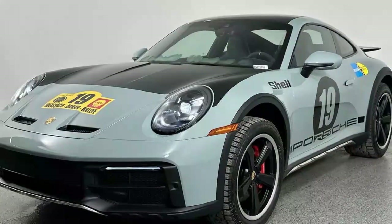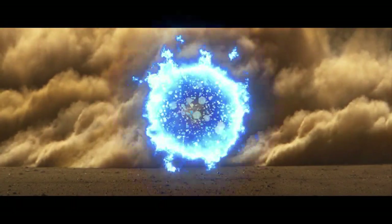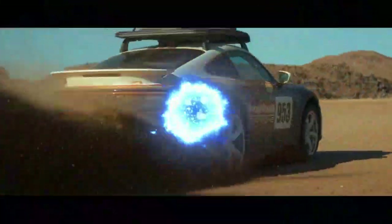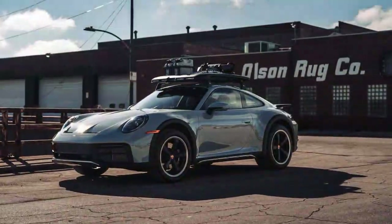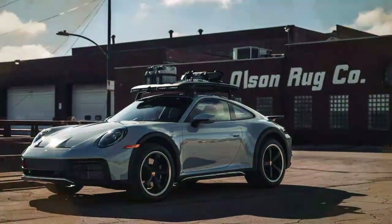Optional accessories like a roof rack with fog lights or a roof tent further enhance its versatility. The standard off-road Pirelli Scorpion tires make it clear that this 911 is built for far more than city streets, contrasting sharply with the shallow tread patterns typically seen on other 911 models. To emphasize the off-road spirit of the 911 Dakar, Porsche offers a range of exclusive racing liveries, making the Dakar instantly recognizable on the road.